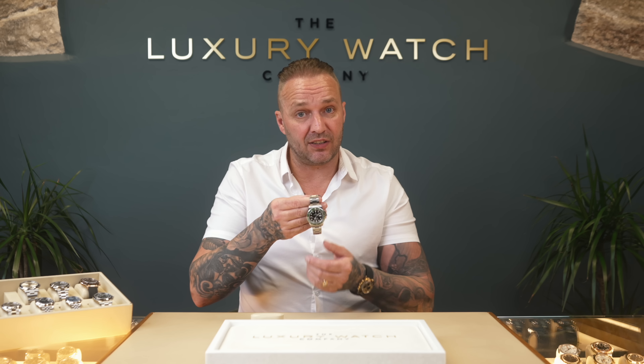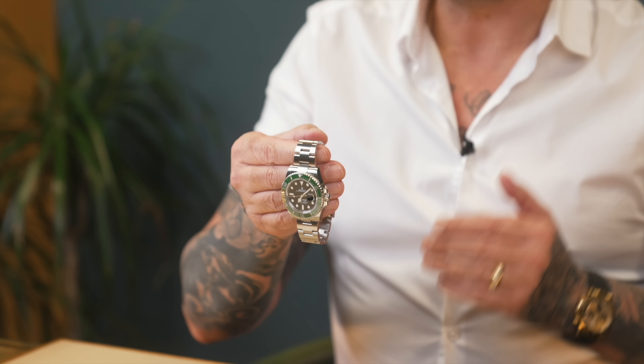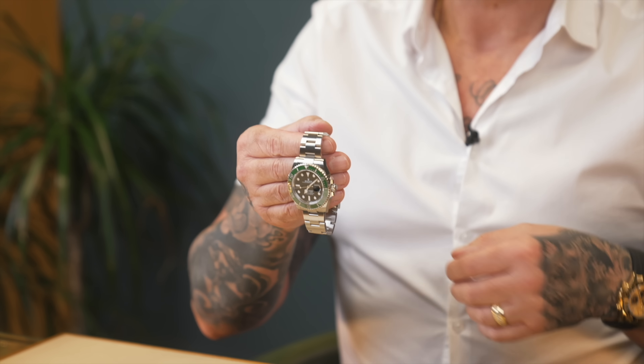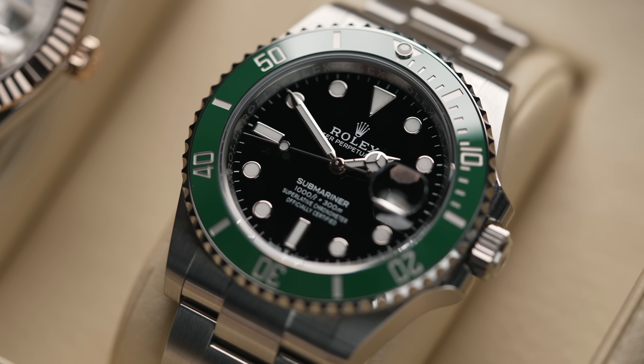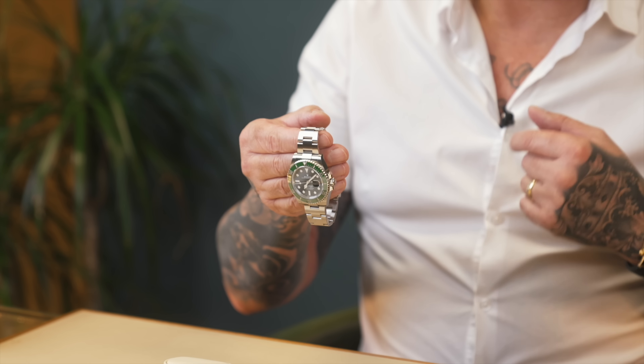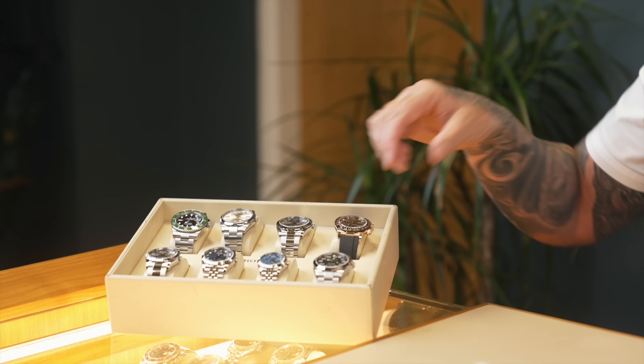Just before moving on — a few more I want to show you. A reflection on the current market: first, the Starbucks — the Submariner Date — a really really popular watch. It came in a couple of days ago and hasn't gone on the website yet. It's the Mark II bezel with the lighter green — not the old Kermit. This one's going to go online between £13,000 and £14,000. Compared to where they were, and with the list price being over £9,000, they're great value for money.